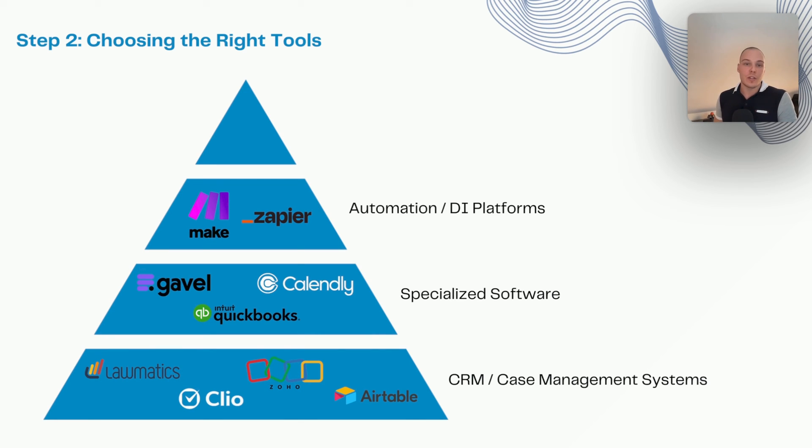Apart from Make and Zapier, which are more geared toward automation, there are also specific software solutions such as Skyvia that can pull data from one system to another on a more continuous basis — for example, for reporting. If you're not happy with the reports that Zoho, Clio, or Airtable provides, you can pull data out using those data integration platforms, upload it to a more custom solution such as Google BigQuery, and then enable custom dashboards in Looker Studio, Power BI, etc.